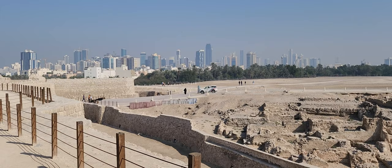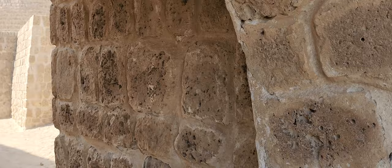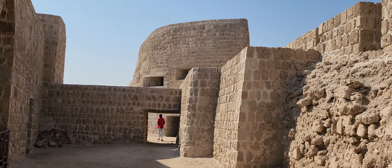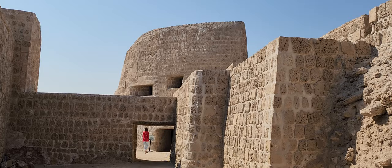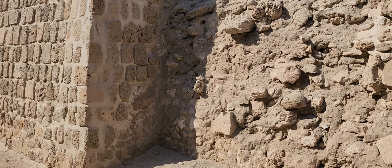There's a nice view of the city of Bahrain from here. This site contains 5,000 years of history.